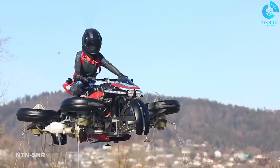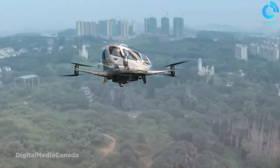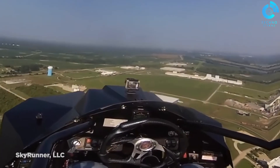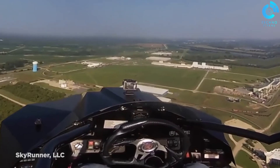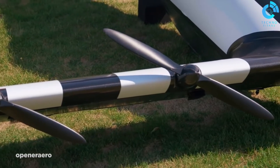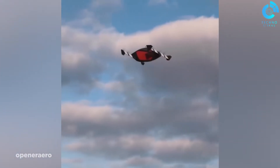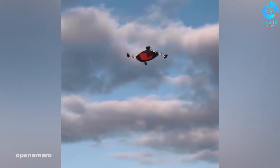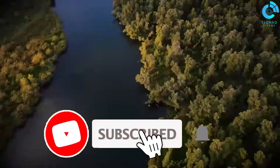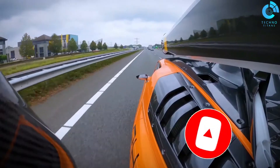Innovative and futuristic, these eight flying cars represent the next frontier in transportation. From vertical take-off and landing capabilities to sleek aerodynamic designs, they promise to revolutionize our daily commutes. Stay tuned for more exciting developments in the world of personal aviation. Like and subscribe to our channel to stay updated on the latest in transportation technology. Don't miss out on these incredible flying cars of the future.